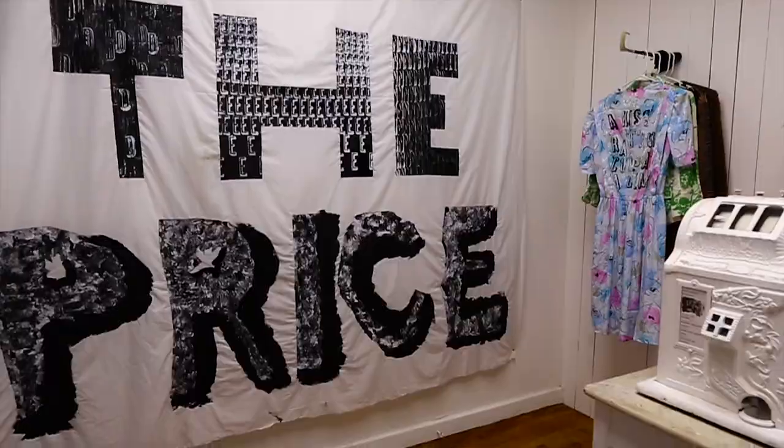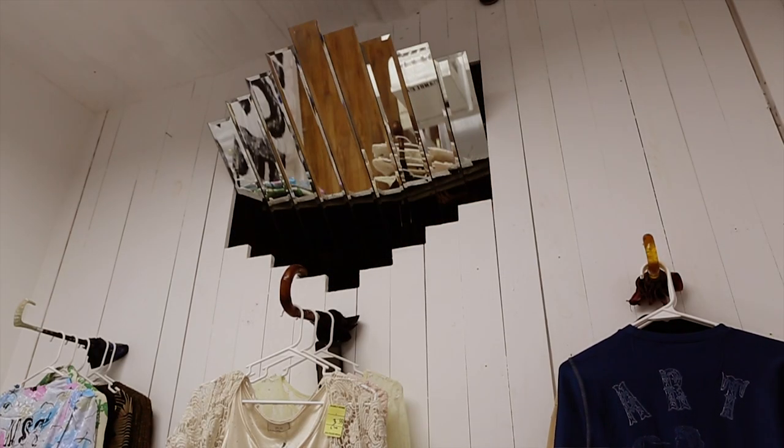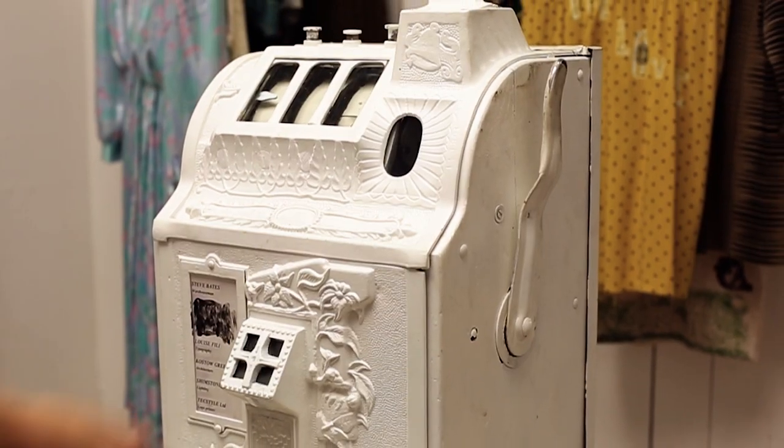The idea is to draw people in and once they're in I'll talk to them through the wall and say, hey, if you like anything in here you can have it, but you've got to pull that slot machine and try and win it.